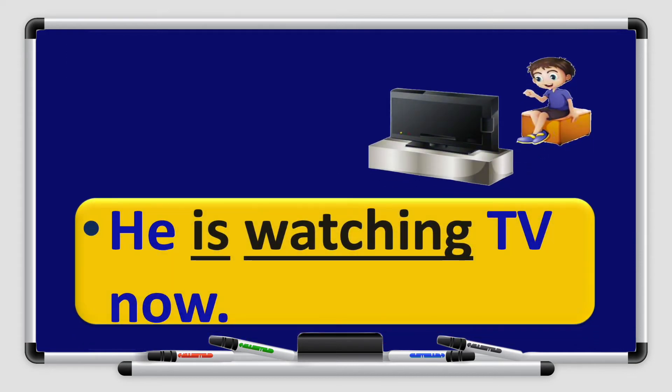Look at another example. Look at the picture — what's he doing? He is watching TV now. Remember, the subjects he, she, it take is. Watch is the verb and because it is in the present continuous tense, I have to add ing, so watch becomes watching. Now is the word that tells me the tense is present continuous.